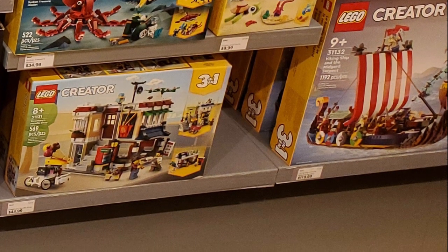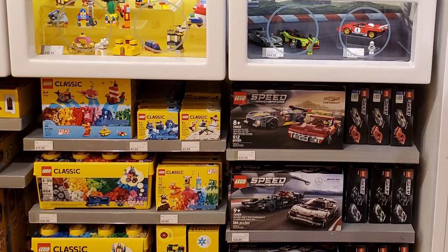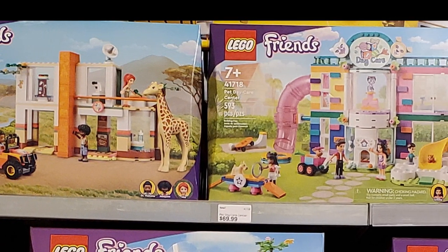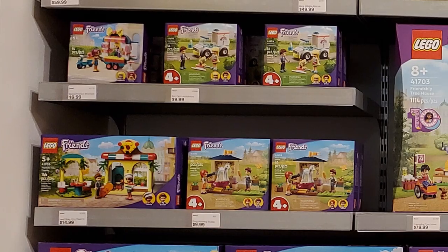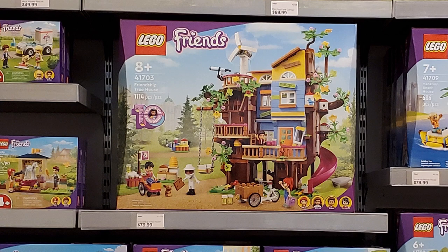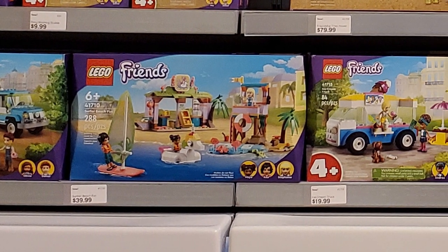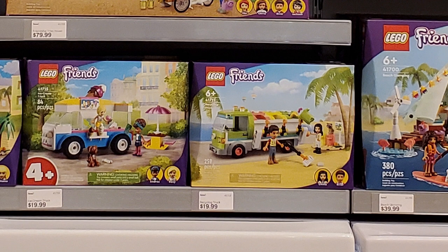The Viking Ship was in stock as well, though I'm not sure it's quite as popular. In Speed Champions they had plenty of sets except for the Aston Martin, which sold out really quickly. The Friends sets were well represented including some of the more recent releases. I really liked the Day Care, which looks similar to the Main Street set from January — that was a fantastic build. They also had the Art Studio and the Vacation Home, along with small vehicles for the Friends sets.